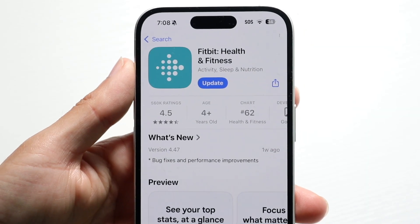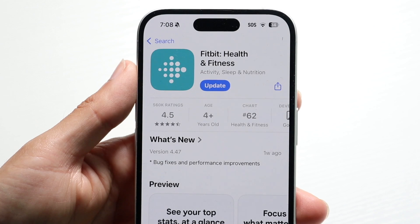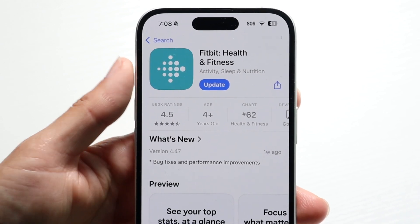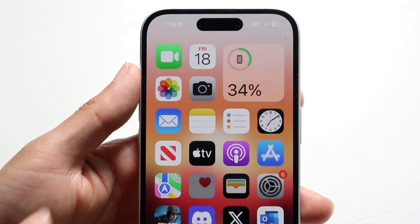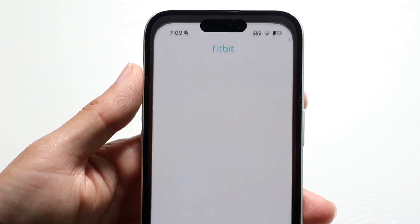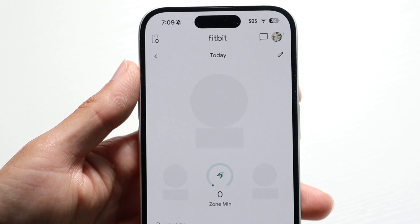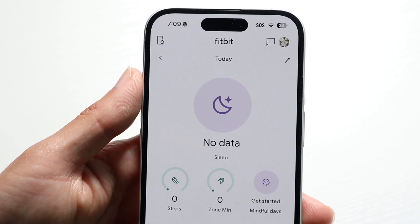You might be in a situation where your Fitbit application just isn't working. This can happen for a couple of different reasons. The number one reason why your Fitbit app isn't working is typically because your Fitbit application might just need to be restarted. Sometimes you just have to go through and close out of it and reopen it. It's as simple as that.